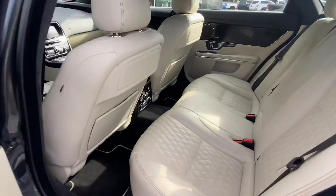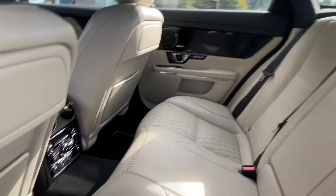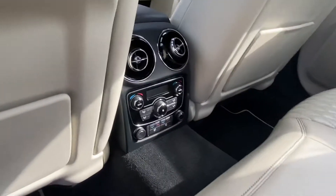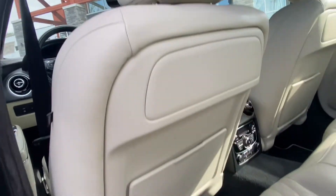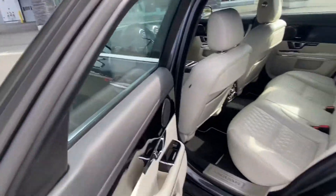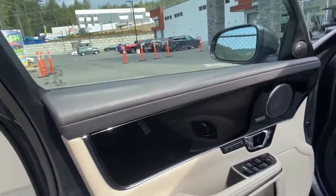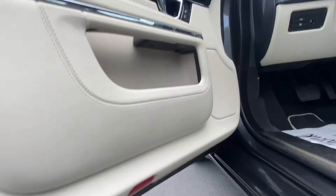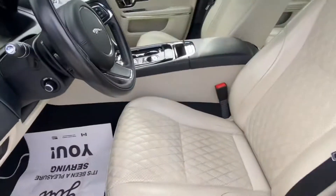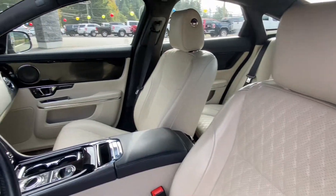I'll show you in the back here. This one does have rear heated seats and rear climate control as well. And on the inside, I know from the last video it looks like on the side here — I'm actually able to touch up the upholstery there so it looks not too bad. That's really nice there.